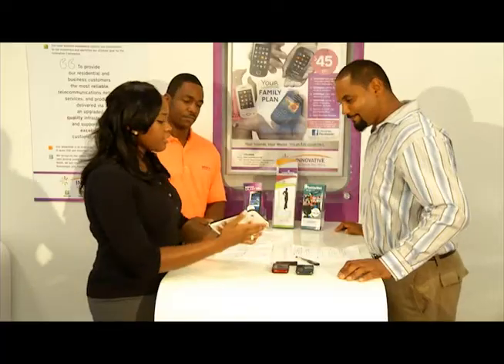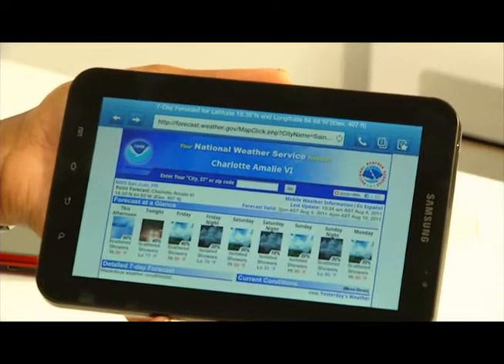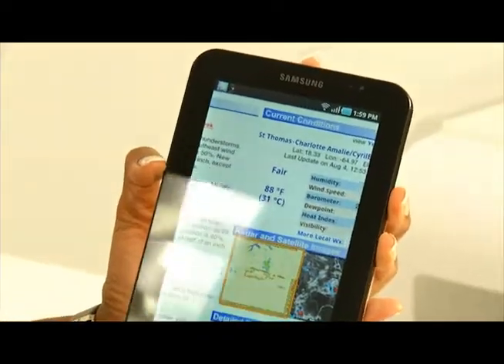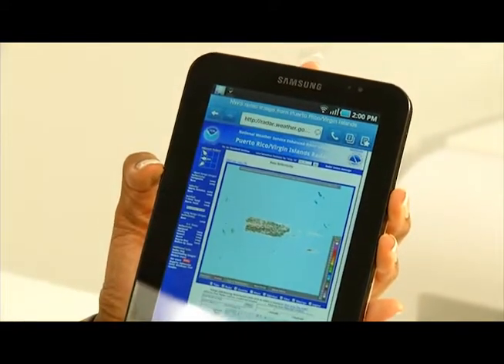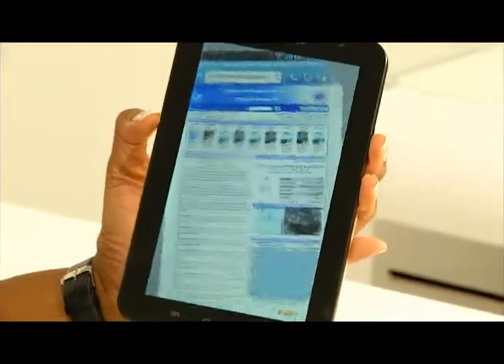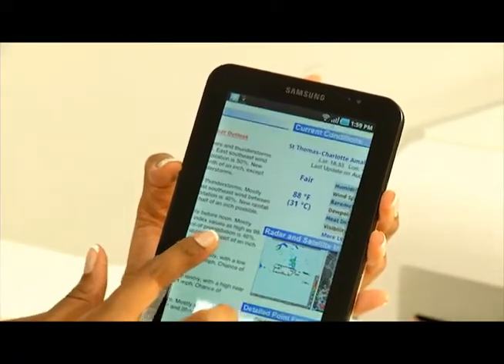Innovative Wireless devices can be a lifesaver during a storm. Innovative Wireless users can use our reliable network to download different apps and look at different websites that will keep them updated and prepared for hurricane season. On the Galaxy Tab, our users can use our network to access different websites — for example, NOAA. Many people go to NOAA to check on a hurricane pattern or track it and see if it's getting closer to our area. You can use this device to look at any kind of map and it's great because it has a larger screen, so you can see in more detail.